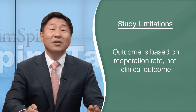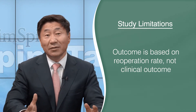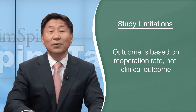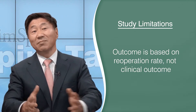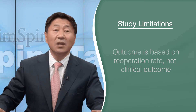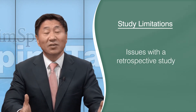The study has some limitations. The outcome was really based on re-operation rates and not necessarily on clinical outcomes. Some people can have horrible clinical outcomes but just don't want any more surgery — they may not have a good outcome but may not have had additional surgery. The study is also retrospective in nature, meaning we look back to see what happened to these patients.